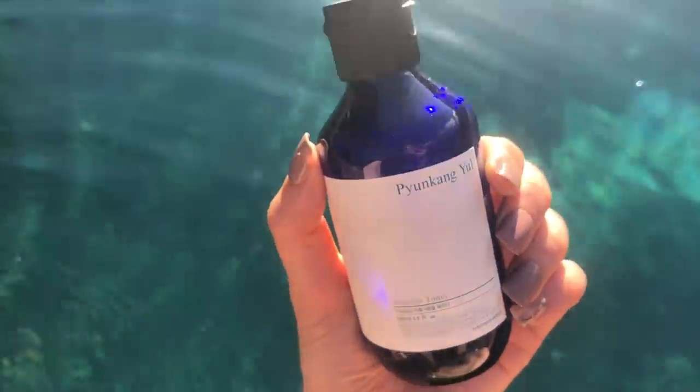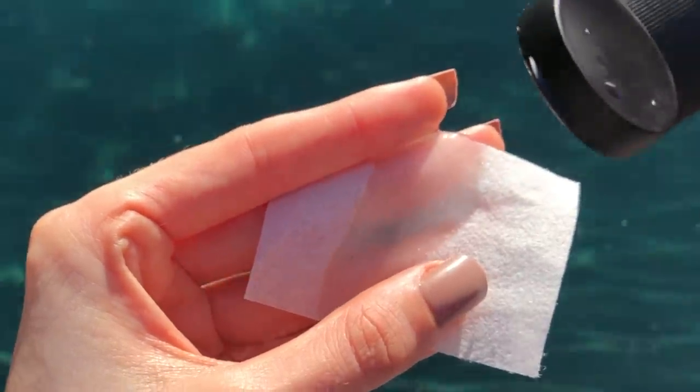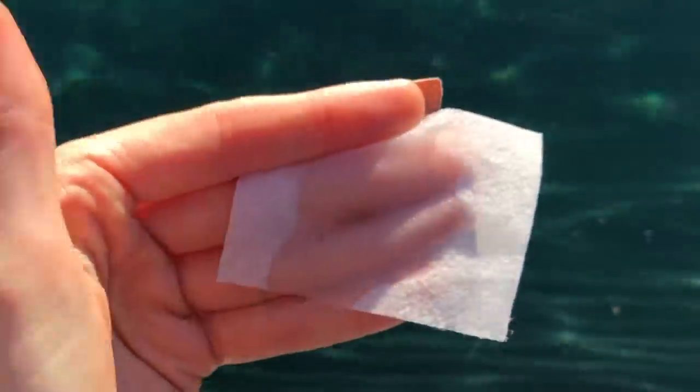This is currently in my skincare routine — it's an essence toner. If you could imagine grape jelly on a peanut butter and jelly sandwich, but just the grape jelly in liquid form, that is what it is. And the fact that it actually smells so pleasant — almost like grapes — but it doesn't have grape ingredients and has no added fragrance, not even from plant extracts or essential oils. It's amazing. Korean essences have infiltrated their way into my life and my heart.